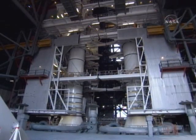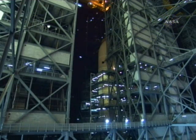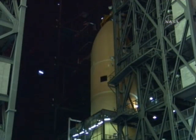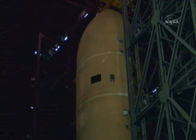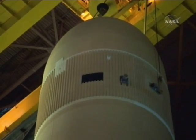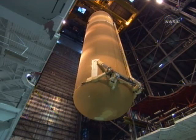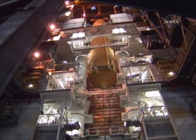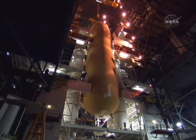There we see the twin solid rocket boosters waiting for the external tank to come over and be mated to the twin boosters. There's the tank in its test cell where it had been undergoing checkout, and it's now out of its test cell moving toward the solid rocket booster stack.